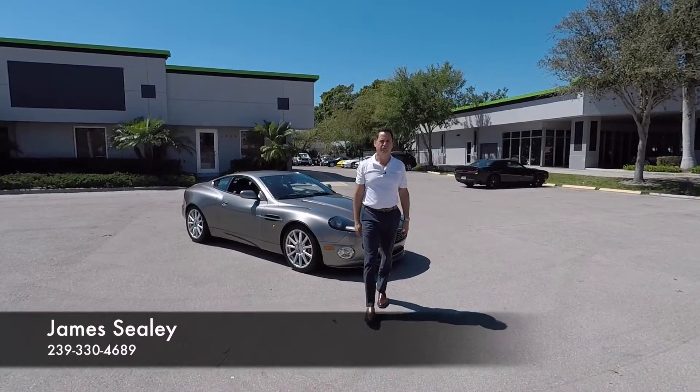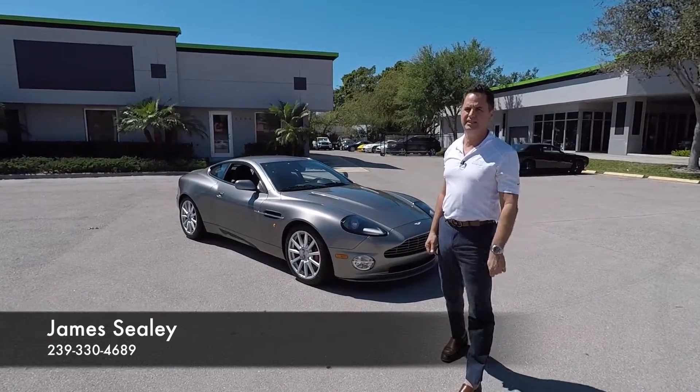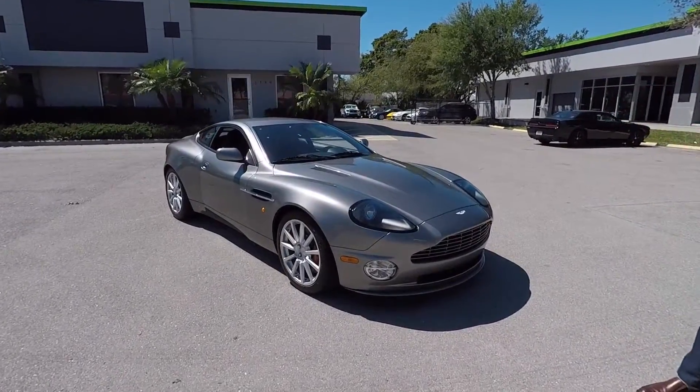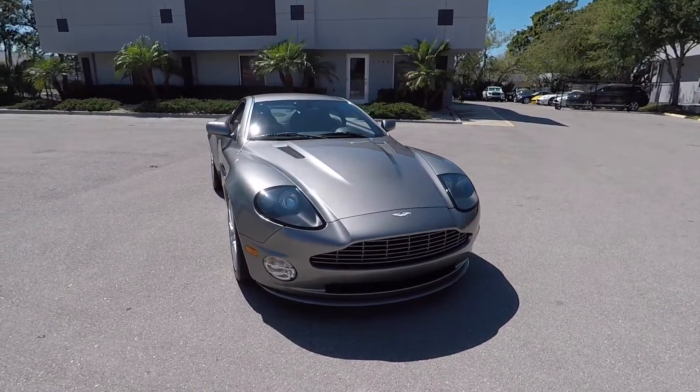Hello everyone and welcome to — you guessed it — Naples Motorsports. My name is still James Seeley, and today we're going to take a look at the Aston Martin. If I could do a good English accent right now, I would, and I can't, so I'm not.